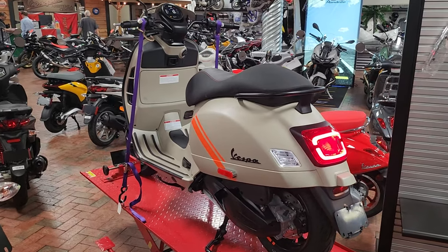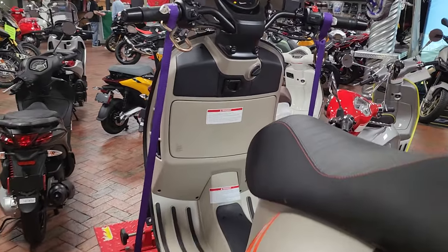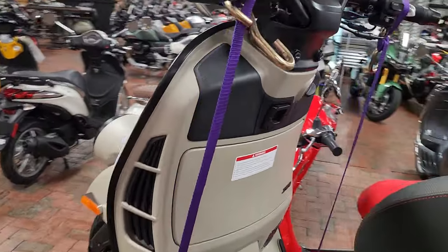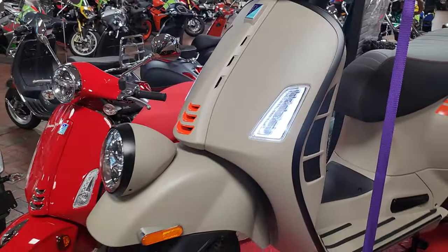Hey, what's up folks? This is Bobby with TGiro Cycles and today I am showing you a nice little rare finder we had show up. This is the 2024 Vespa GTV 300.